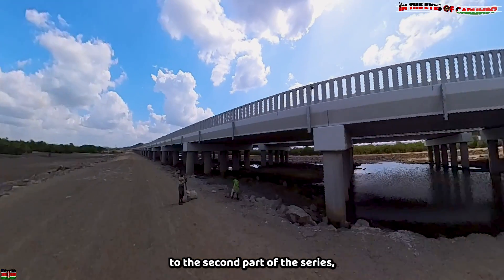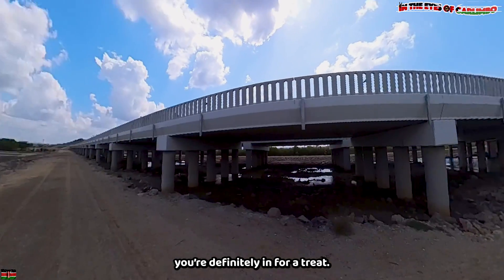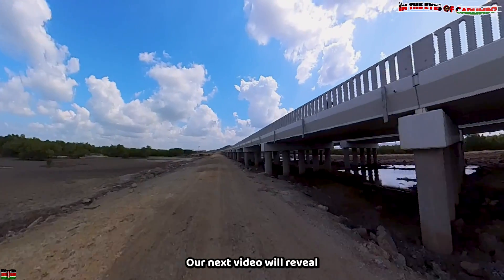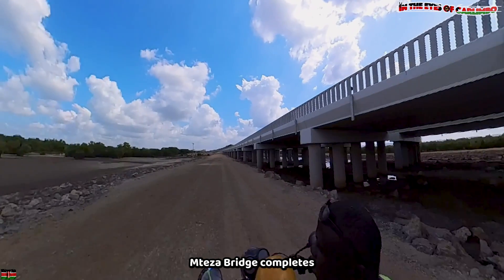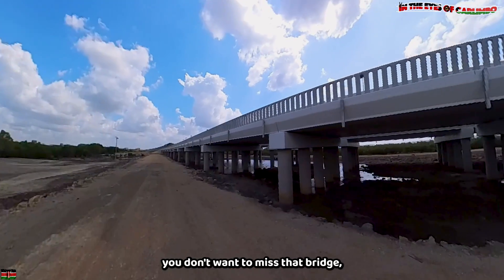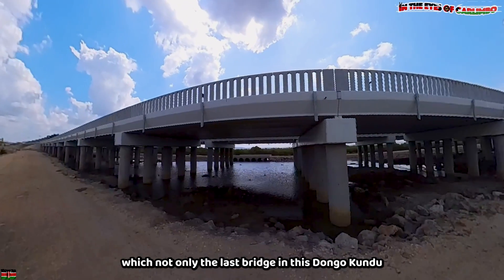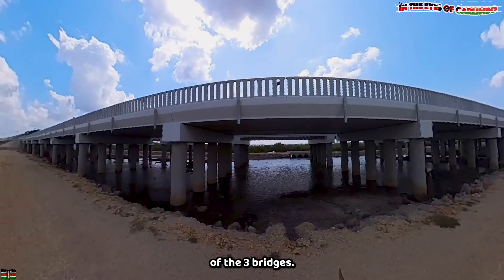If you've made it this far to the second part of the series, you are definitely in for a treat. Our next video will reveal how the 1.4-kilometer-long desert bridge completes the circle of progress. Trust me, you don't want to miss that bridge — it is not only the last bridge in the Dongokundu Bypass bridge series, but also the most impressive of the three.